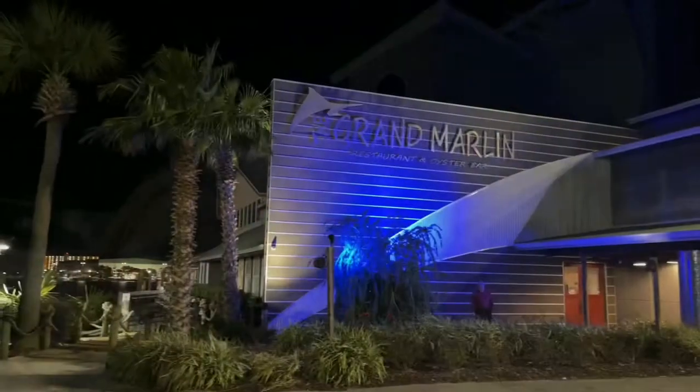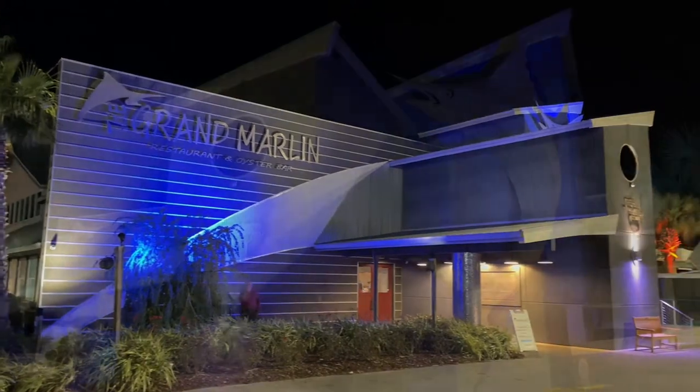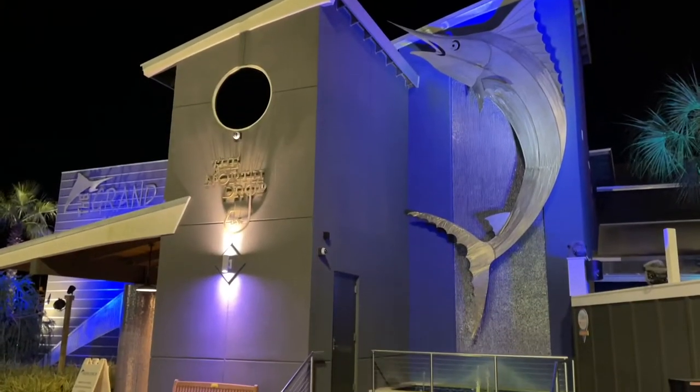All right, so it's date night at the Grand Marlin. Let's go in and check it out. Grand Marlin is a local favorite. We love the waterfront and it's perfect for a fun night out.